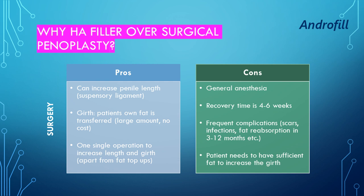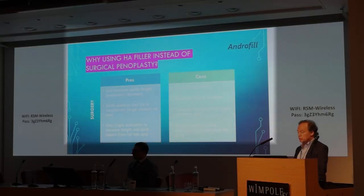What are the cons of surgery? It has to be done under general anesthesia. The recovery time is longer — about two weeks or sometimes more. There are some frequent complications including scars, infections, and fat resorption. And the main concern for us was that the patient needs to have sufficient fat to increase the girth.